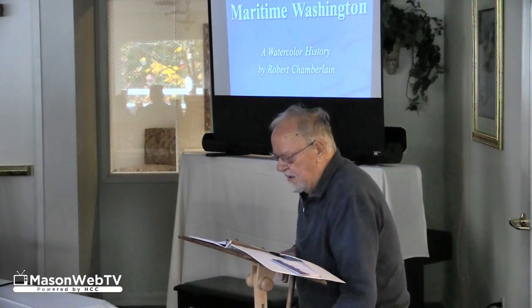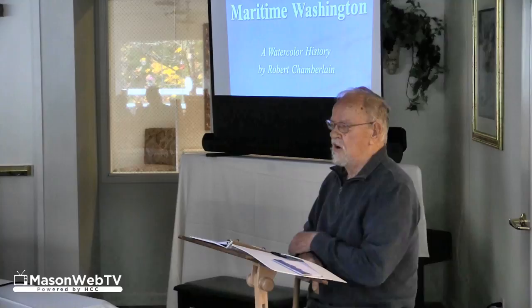Local artist Robert Chamberlain presented Washington's Maritime History Wednesday at Maple Glen. Chamberlain showed slides of his watercolor paintings that depict ships in the state's waters, including the S.G. Simpson.